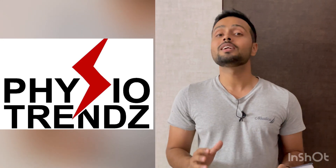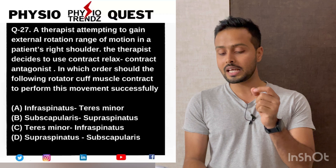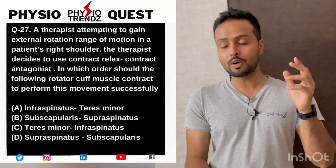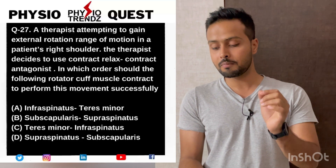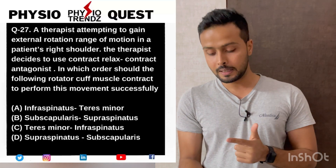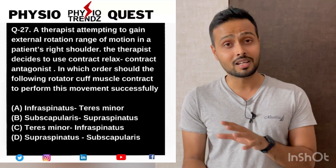Now let's look at question number 27. A therapist is attempting to gain external rotation range of motion in a patient's right shoulder. The therapist decides to use contract-relax contract-antagonist. In what order should the following rotator cuff muscles contract to perform this movement successfully? Options given are: infraspinatus, teres minor, subscapularis; supraspinatus, teres minor, infraspinatus; or supraspinatus, subscapularis.